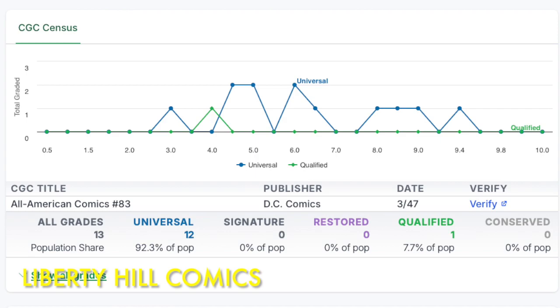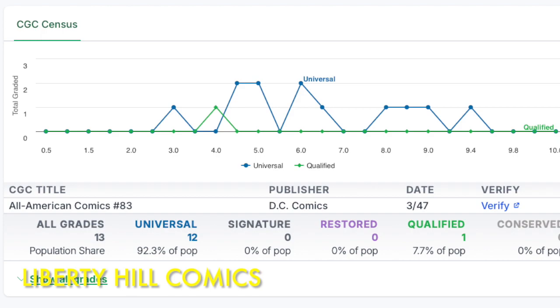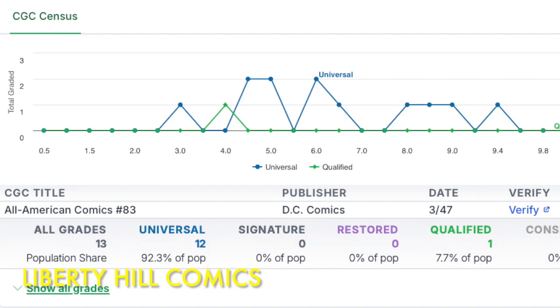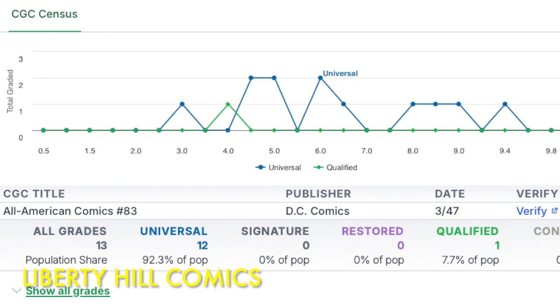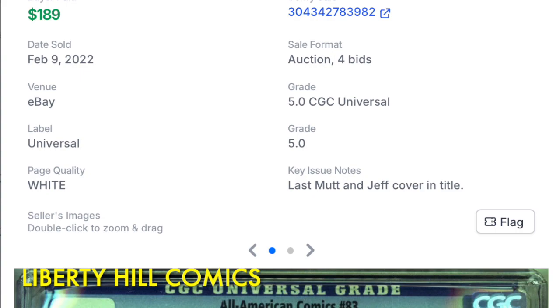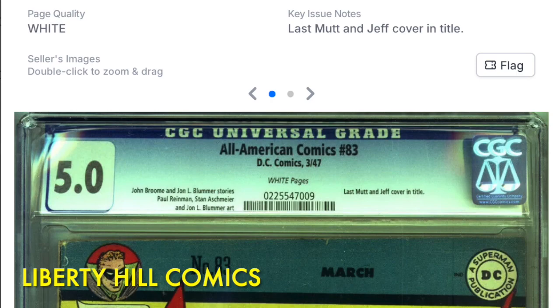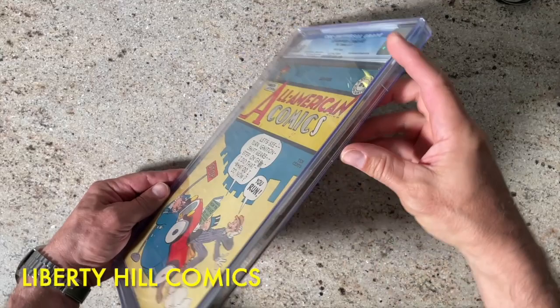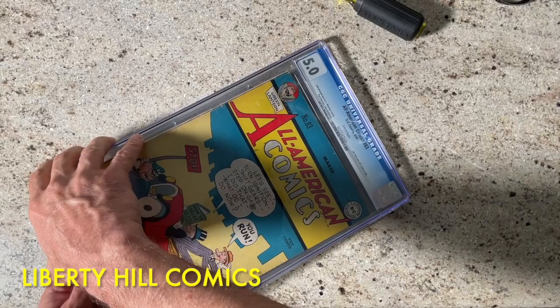We also discussed how All American Comics number 83 has only 12 universal copies in the CGC census, and how at 5.0 our copy is mid-pack — with seven copies graded higher. But if we can stretch the grade to a 6.5, we would be at the edge of the top quartile with only four graded higher. I paid only $189 plus shipping and taxes for this golden age gem, and grading and encapsulation fees will be a little less than $40, submitting it with other comics in the vintage tier and taking advantage of our elite CGC discount. So we decided to crack this baby out of the holder to perform some CPR on it. I created a playlist for this short video series — if you want to watch episode one first, just click the link in the upper right-hand corner.